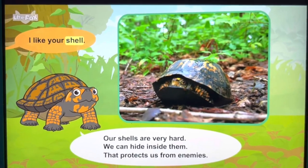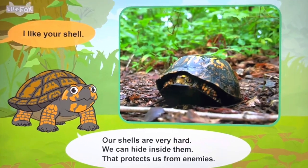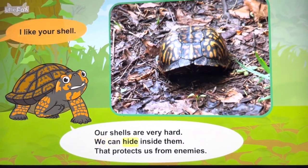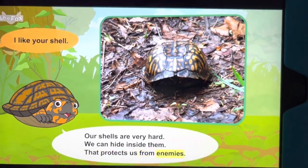I like your shell. Our shells are very hard. We can hide inside them to protect us from enemies.